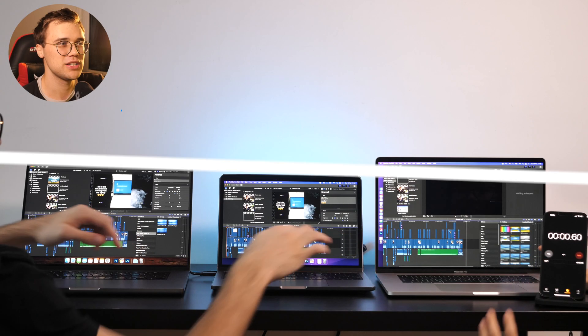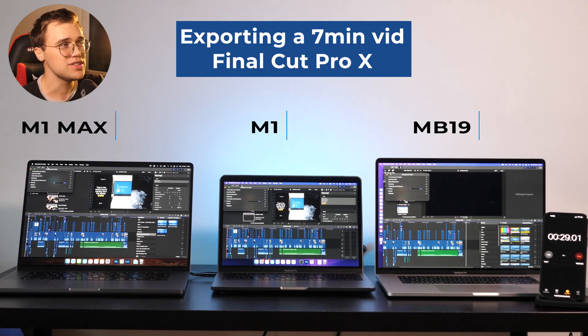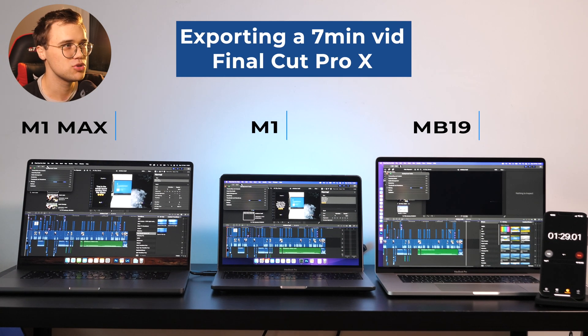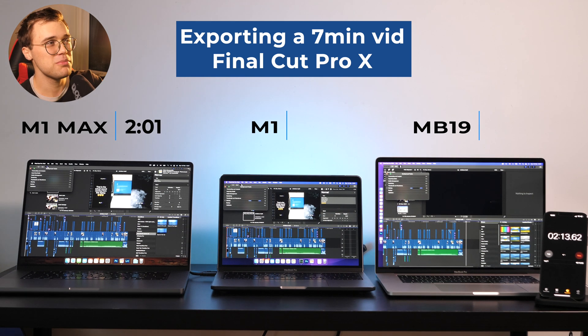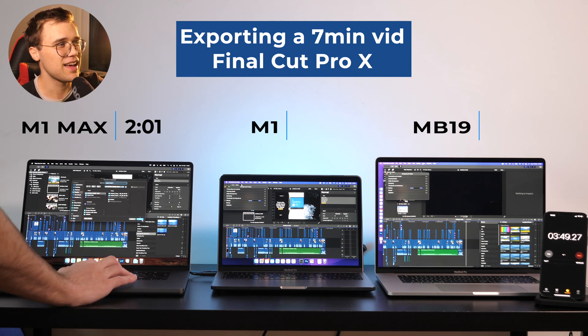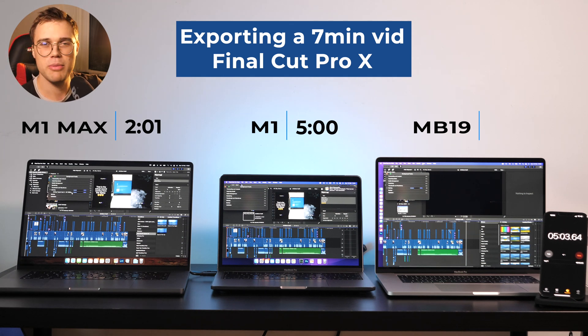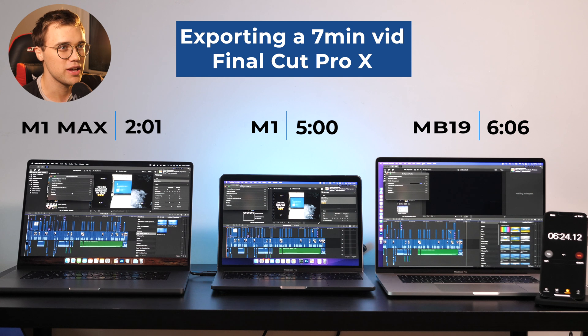Final Cut Pro is very optimized for MacBooks, so it was incredible to see the results. This is just a short simple YouTube video — M1 Max exported it in two minutes, and I actually ran the export a second time because the results seemed quite unreal. M1 was about five minutes, which is quite understandable, and the 2019 was six minutes, which is okay.